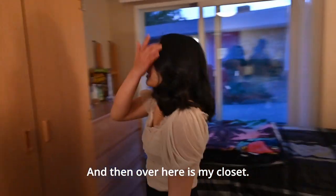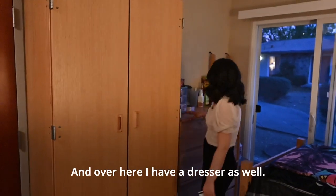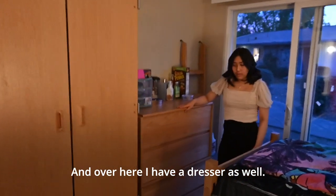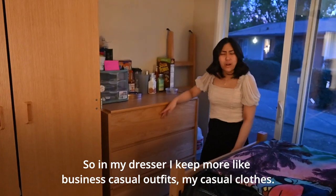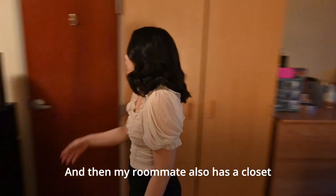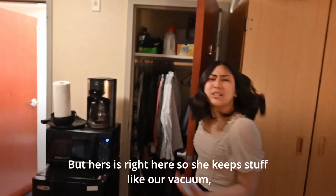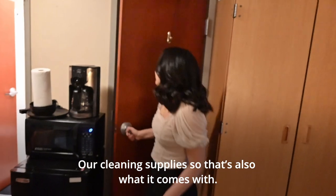Over here is my closet. In my closet I keep all my chef whites, all my professional attire. And over here we actually have a dresser as well. In my dresser I keep more business casual outfits and my casual clothes. My roommate also has a closet right here — she keeps stuff like our vacuum and our cleaning supplies, so that's also what it comes with.